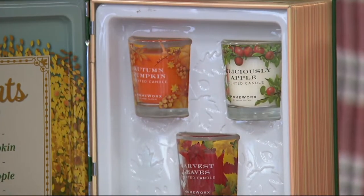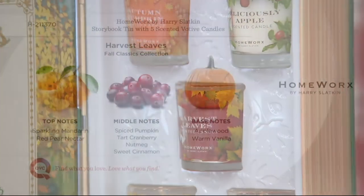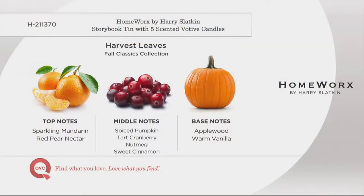Harvest Leaves — this is homecoming. You're coming home for the fall, cashmere sweaters are coming out. Notes: spiced pumpkin, mandarin, cranberry, fir balsam, and applewood. The fir balsam comes in because the season's just getting to that point where you want to smell the trees outside.